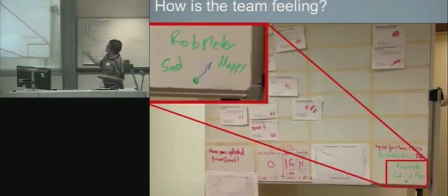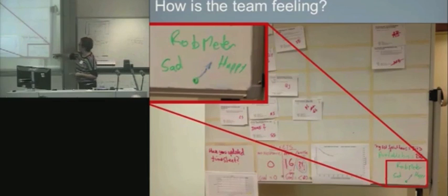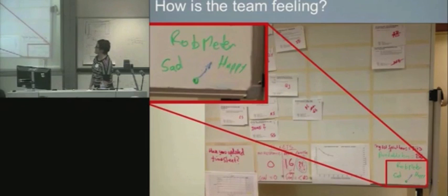It doesn't have to be hard - this is literally drawn on the bottom of their board. Rob was one of those people who's either all on or all off. So he would just have it there: today's a happy day, today's a sad day. That's all they did - just a whiteboard and a marker.